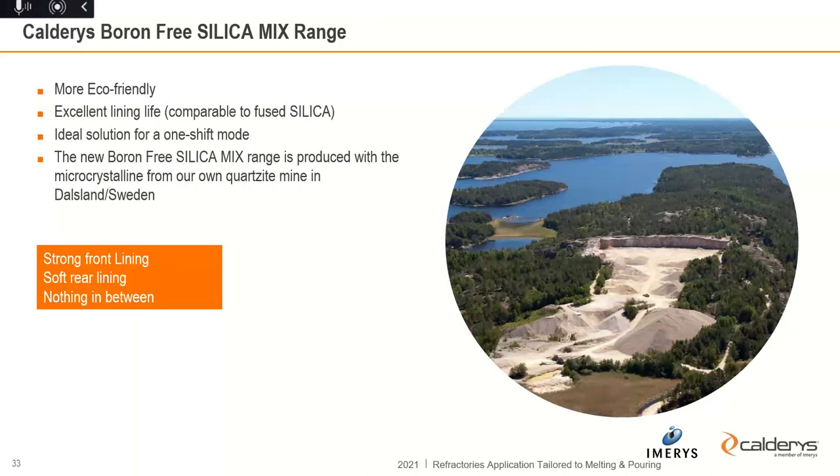To summarize the boron-free solution: it is eco-friendly, shows excellent lining life comparable to fused silica mix containing products, and is perfect for one-shift mode. It delivers a strong front layer, a soft rear lining, and nothing in between — and that is good.